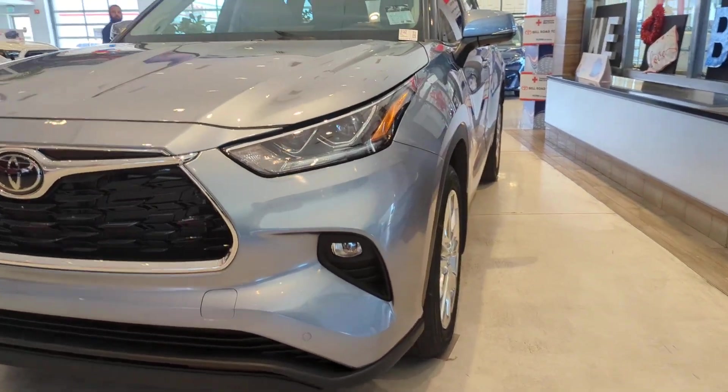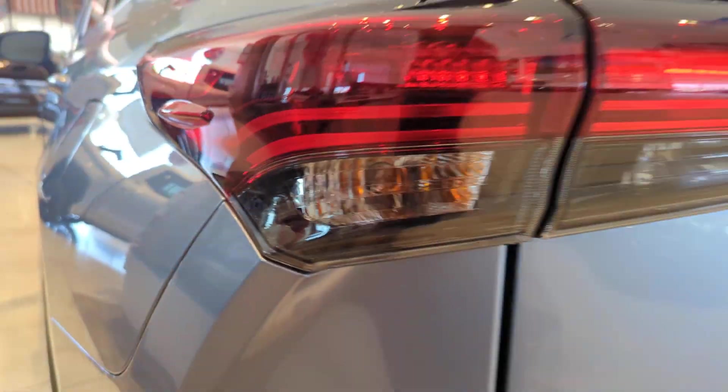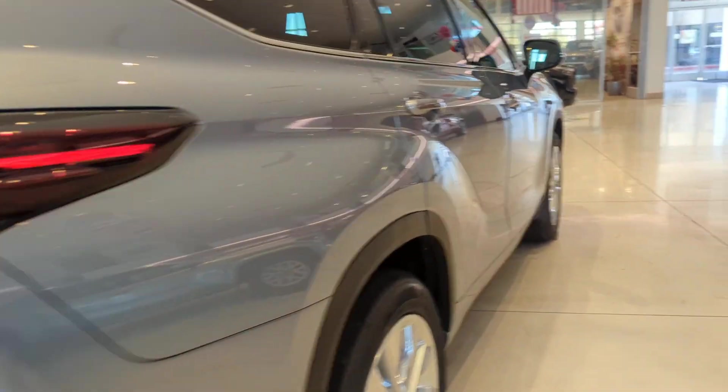Introducing the 2024 Toyota Highlander. Here's a sleek and sporty Toyota Highlander your family will love. From its safety and driver assistance tech to its multiple climate control zones and infotainment system, this smooth-riding, quiet, roomy three-row crossover